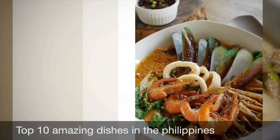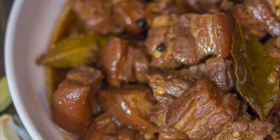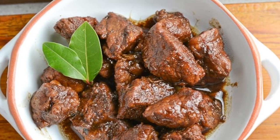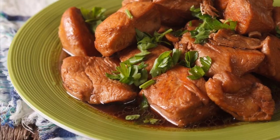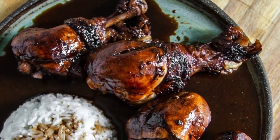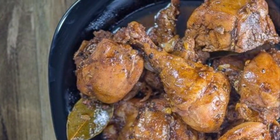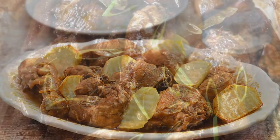First on our list: Filipino adobo. From the Spanish word adobo, meaning marinade, sauce, or seasoning, it is a popular Filipino dish and cooking process that involves meat, seafood, or vegetables marinated in vinegar, soy sauce, garlic, and black peppercorns, browned in oil and simmered in the marinade. It has occasionally been considered the unofficial national dish of the Philippines.